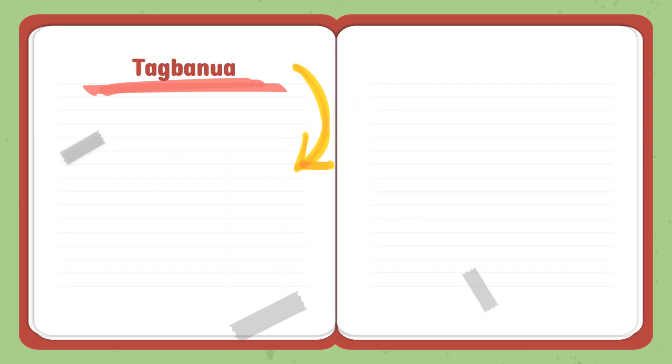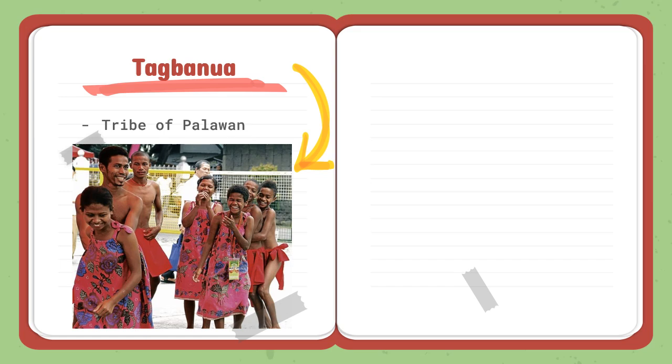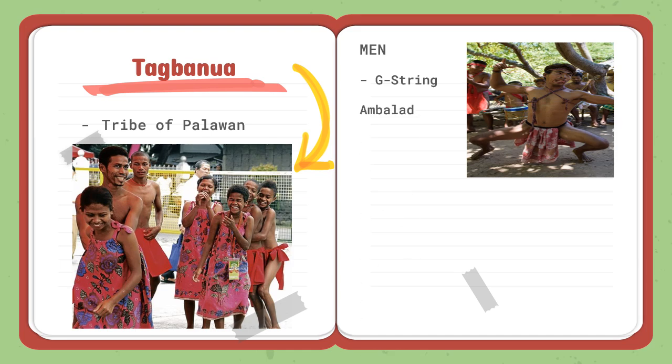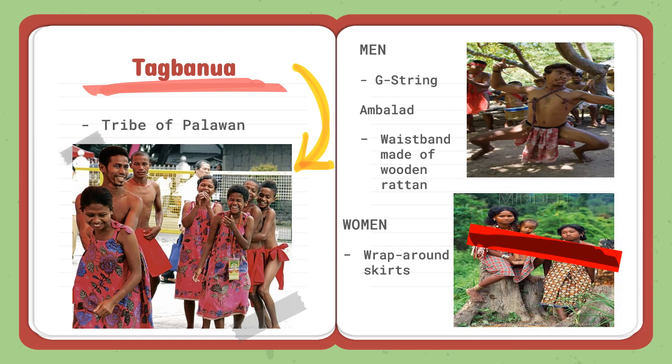Next we have the Tagbanwa, a tribe from Palawan. For their clothing, men also wear G-string or loincloths, usually supported with ambalad, a waistband made of wooden rattan. For women, they wear wrap-around skirts made of tree bark. Since most tribes in Palawan are not familiar with common back loom weaving, they use the inner tree bark for their clothing.